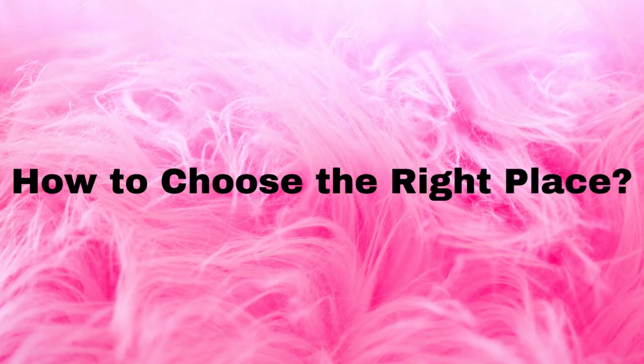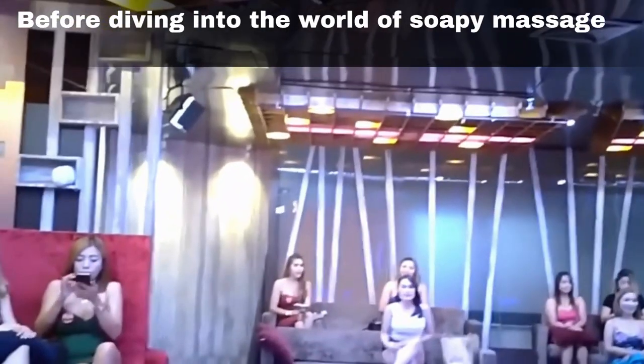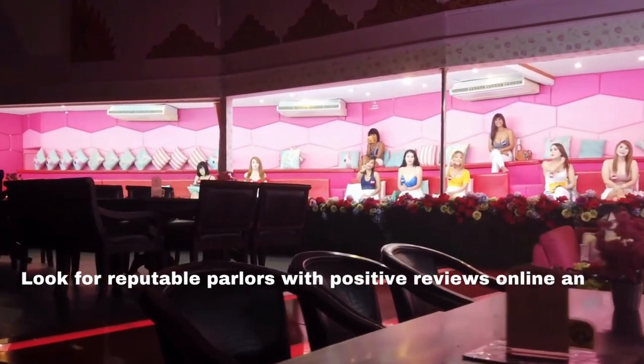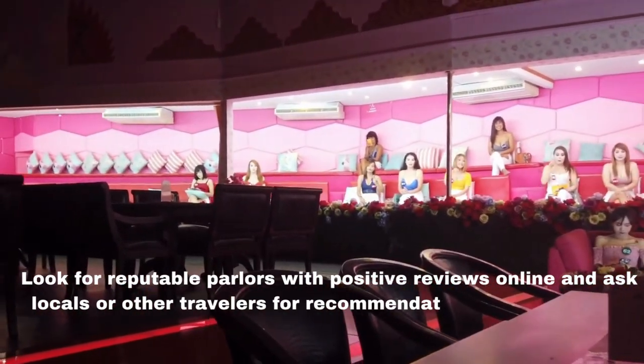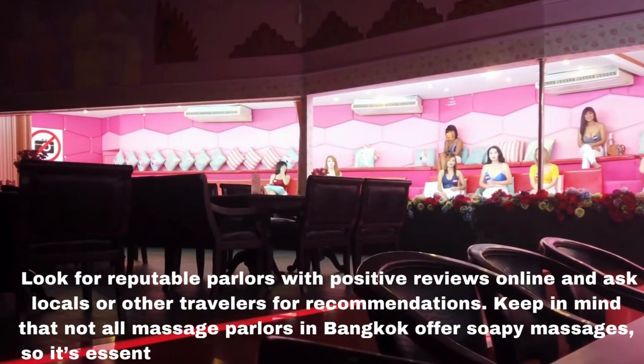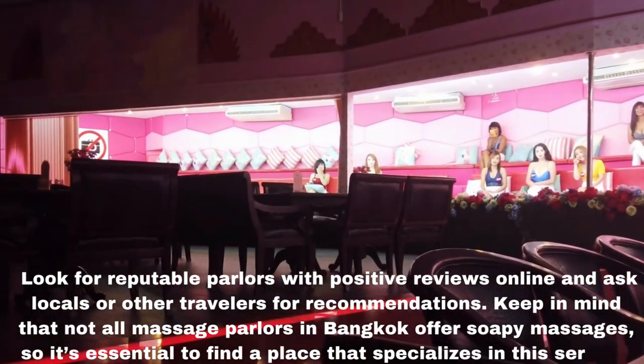How to choose the right place? First, do your research. Before diving into the world of soapy massages, it's essential to do some research. Look for reputable parlors with positive reviews online and ask locals or other travelers for recommendations. Keep in mind that not all massage parlors in Bangkok offer soapy massages, so it's essential to find a place that specializes in this service.